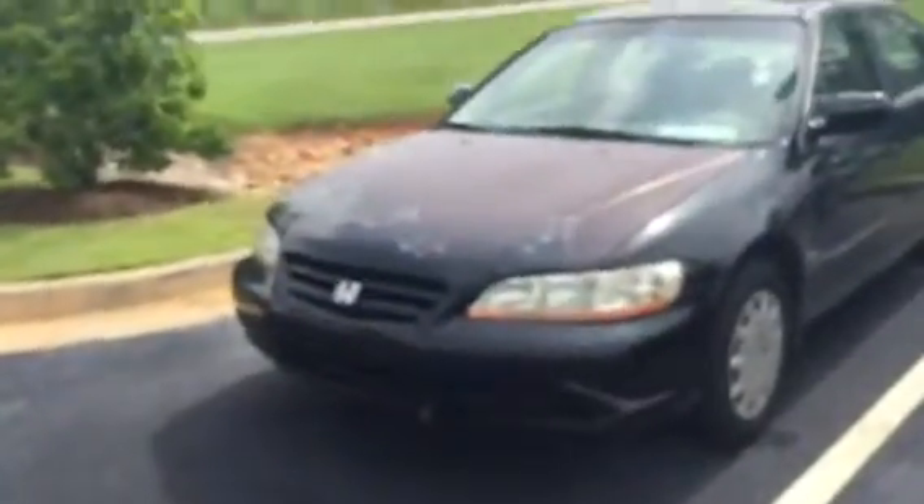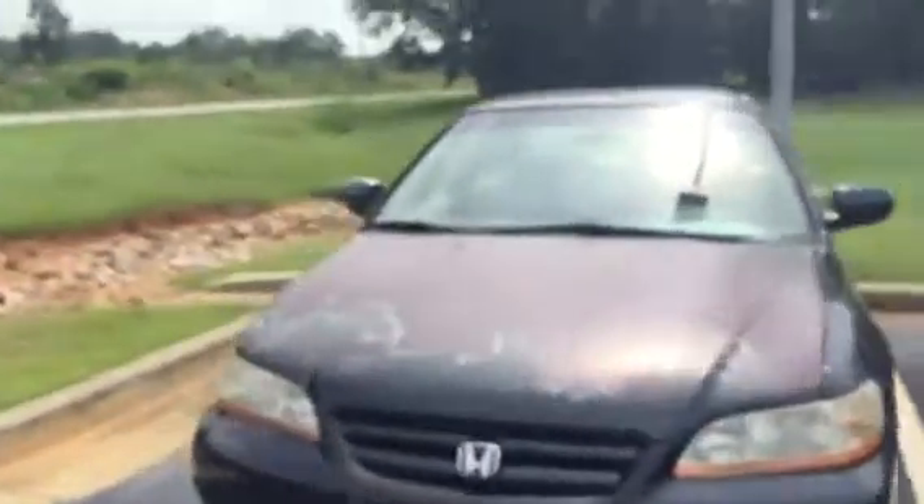Hi, this is Ryan over at Grange Toyota. I wanted to show you this Honda Accord — I know you're looking for something for your daughter and you wanted to see the actual condition before you drove up here.